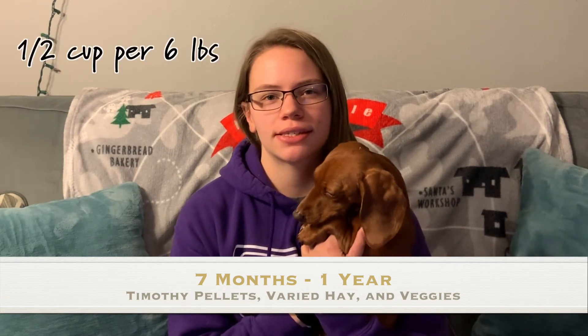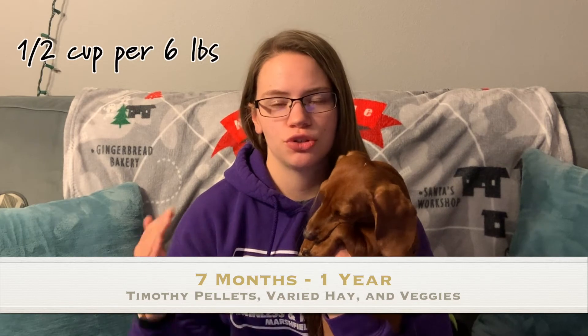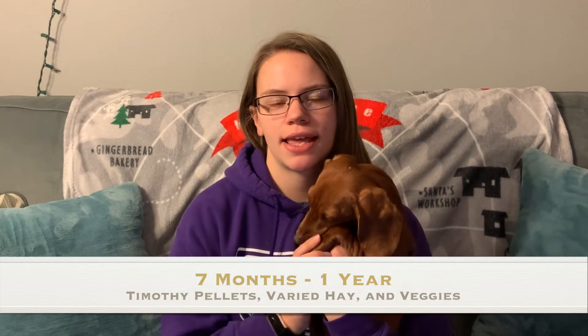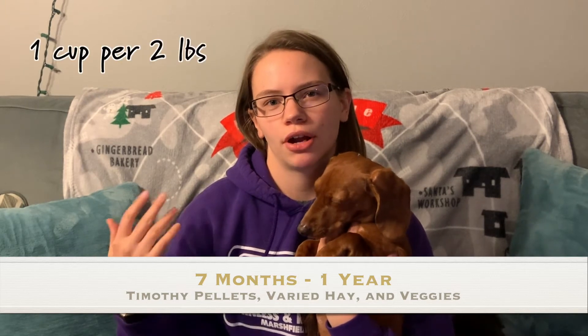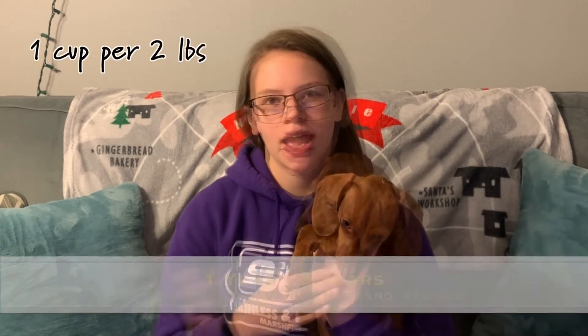From about seven months to one year, you want to switch over from alfalfa pellets to timothy-based pellets, and you no longer want to give them unlimited — about half a cup per six pounds of rabbit. You want to decrease the amount of alfalfa hay and give them more timothy hay, orchard grass hay, or oat hay, as alfalfa has a lot of calcium and older bunnies don't need that. You also want to increase veggies to about one cup per every two pounds of rabbit.